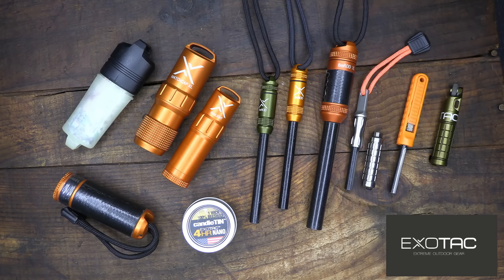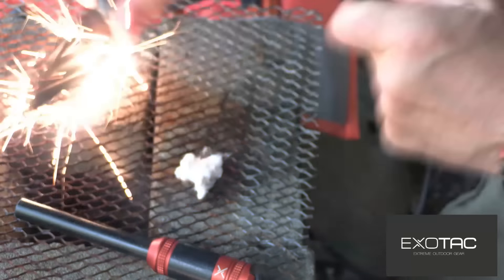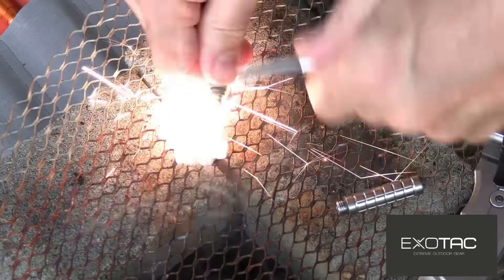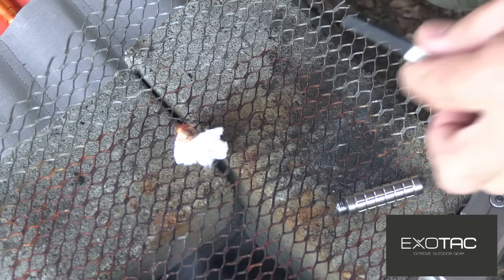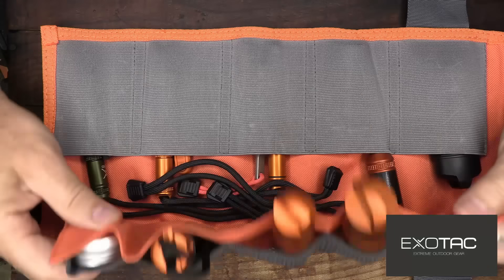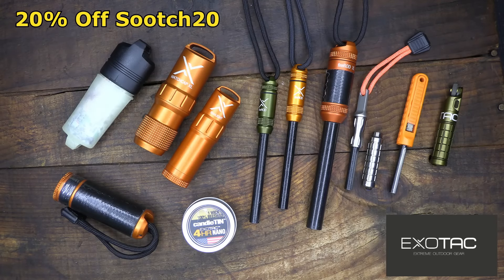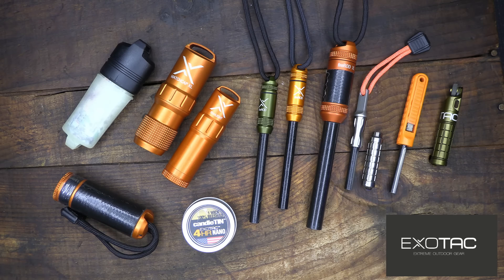Fire is essential to survival, and having a good fire kit and knowing how to use it is vital. Exotac makes the best fire starters on the market — made in the USA in Winder, Georgia, using high-grade aluminum with beautiful machined handles, replaceable ferro rods, and a variety of fire-starting tools. Get 20% off using code SUITS20 with the link in the description. Big thank you to Exotac for sponsoring today's video.